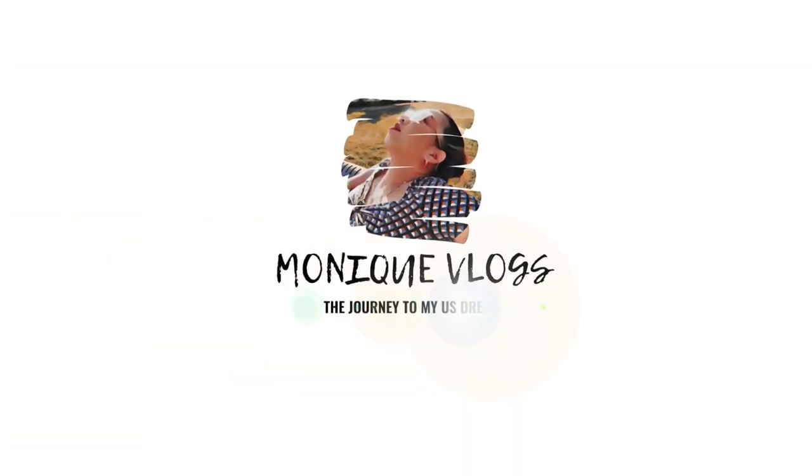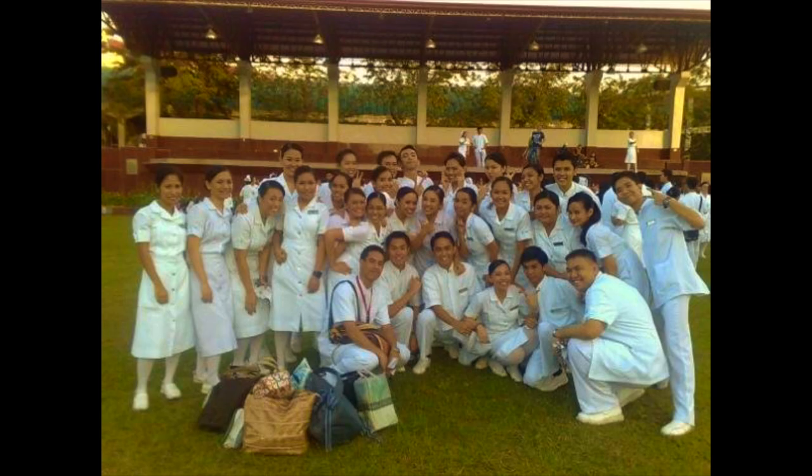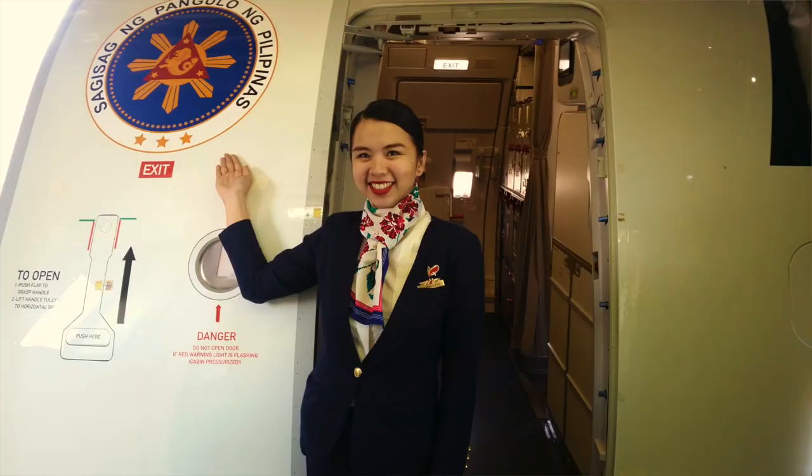If you have friends who are interested in applying for a student visa, share my video with them. I'm a registered nurse here in the US and in the Philippines, and I'm a former flight attendant.